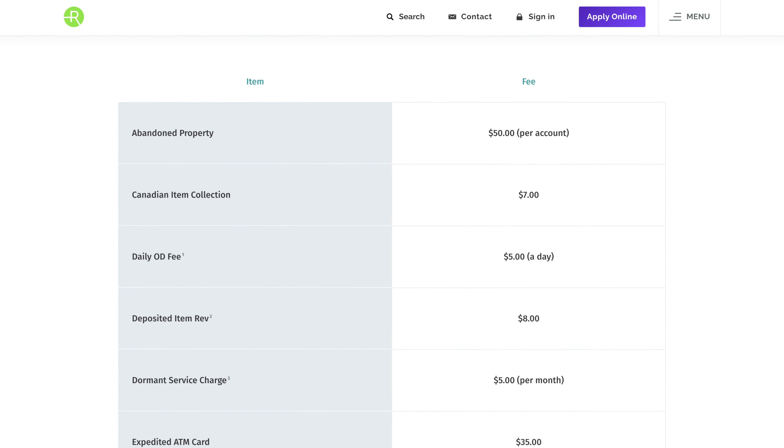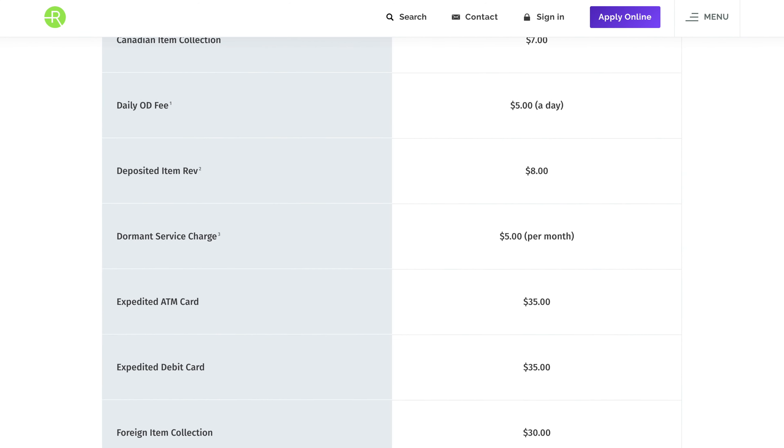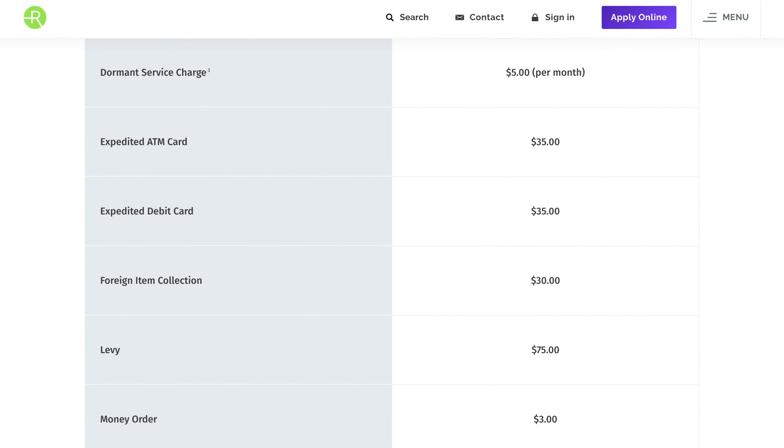They have a ton of different account options, so let's start off with the account that I have personally had for a little while now, and that would be their rewards-based checking account. Right off the bat, with this account and really all of the accounts that they offer, you're going to have no monthly fees and really no hidden fees across the board. While there are some random fees here and there for some really obscure and specific things, they are up front about everything, and as far as your typical monthly fees and minimum balance fees, there is none of that.